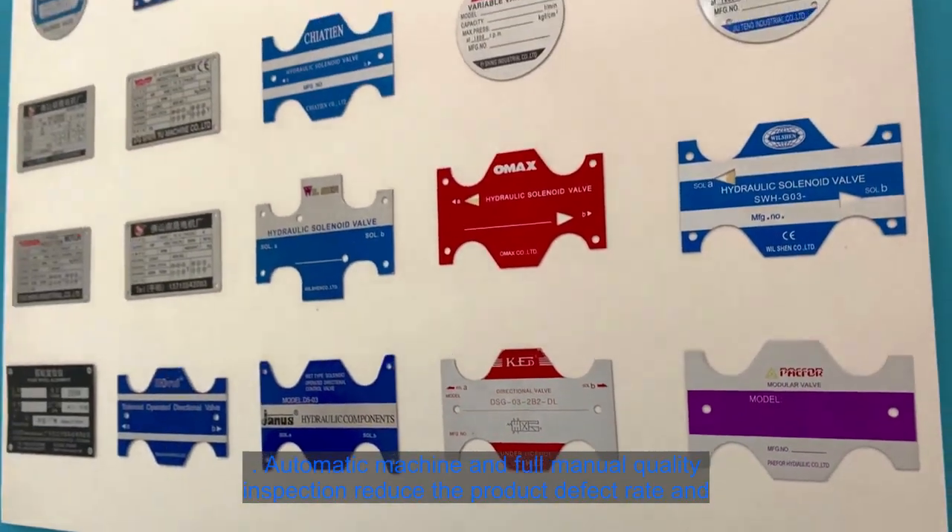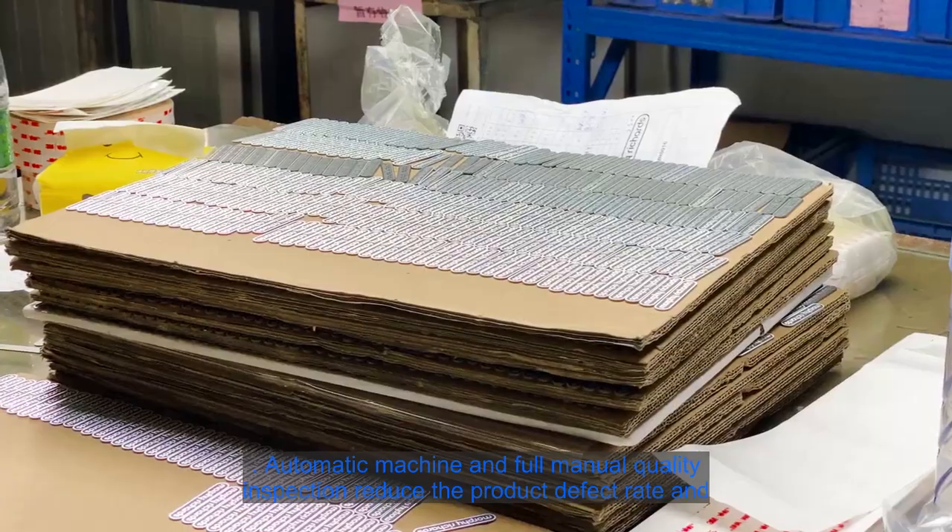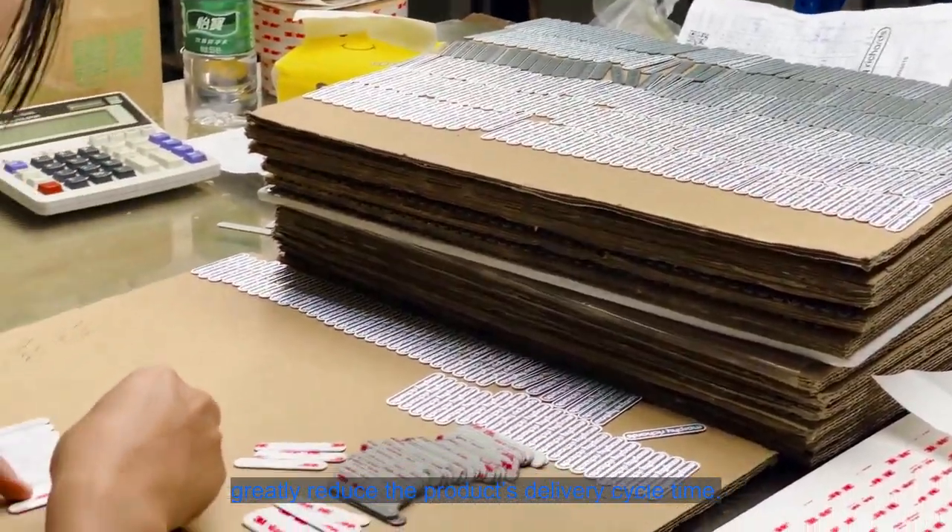Automatic machine and full manual quality inspection reduce the product defect rate and greatly reduce the product delivery cycle time.